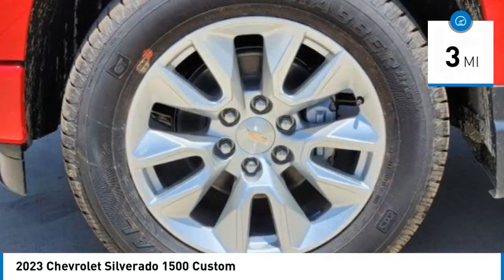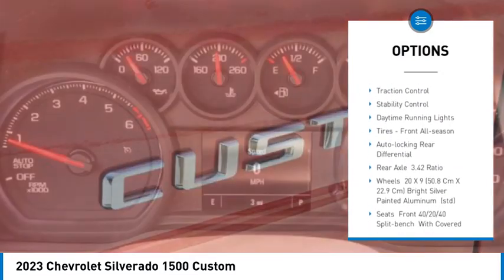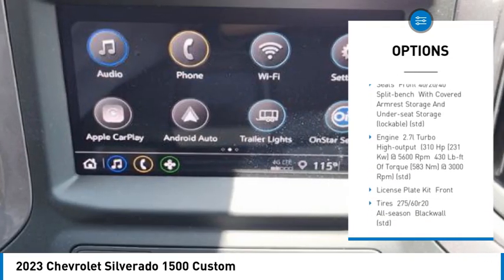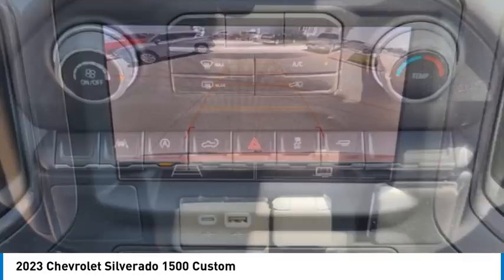Here are some of this vehicle's great options: tire pressure monitor, turbocharged, tow hitch, heated mirrors, aluminum wheels, remote engine start, traction control, stability control, daytime running lights, tires, front all season.